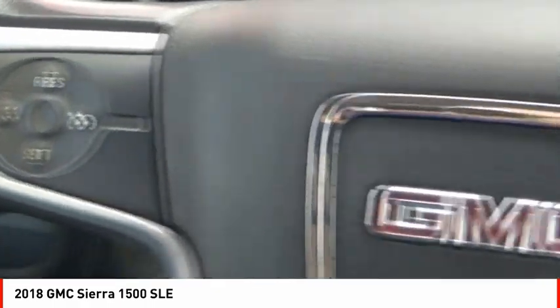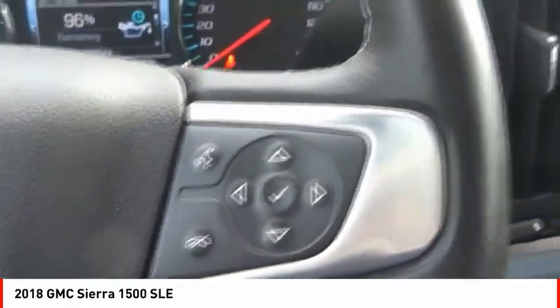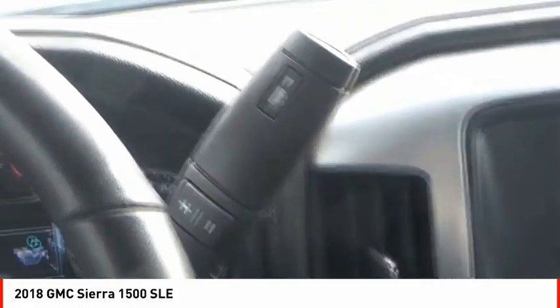Roll stability control, front suspension type strut, rear step bumper, power brakes, braking assist.